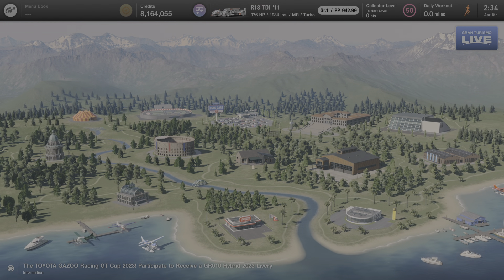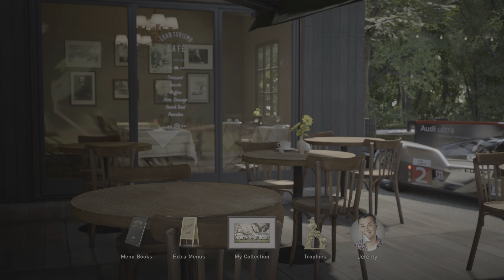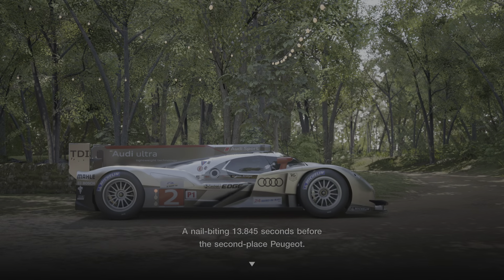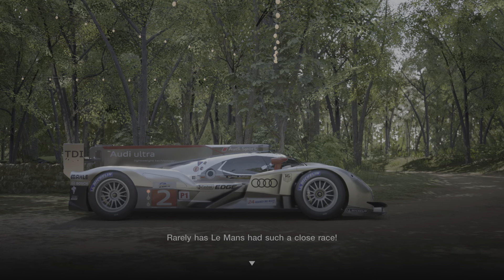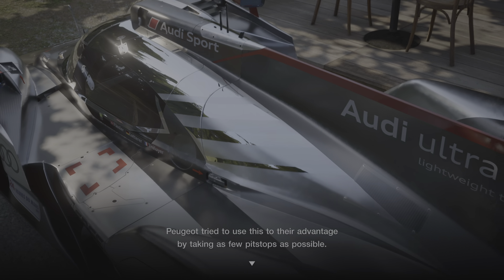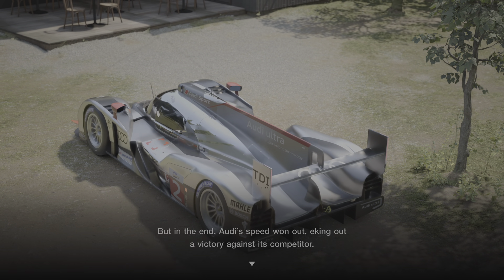Now we're going to back out to the main menu once again and go to the cafe where we'll see if anybody is here to talk to us about this car. We have one person, and that's Jeremy, so let's see what he has to say. This Audi takes me back to the 2011 Le Mans 24-hour race. Incredibly, it crossed the finish line and won the competition, a nail-biting 13.845 seconds before the second-place Peugeot. Rarely has Le Mans had such a close race. Although Audi bested Peugeot in terms of speed, the same couldn't be said about fuel efficiency. Peugeot tried to use this to their advantage by taking as few pit stops as possible. So while Audi was making excellent time, it couldn't quite shake Peugeot. But in the end, Audi's speed won out, eking out a victory against its competitor.